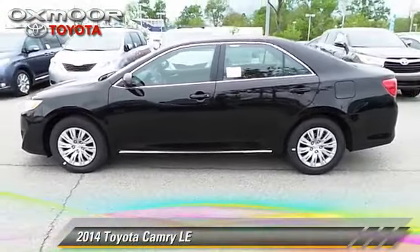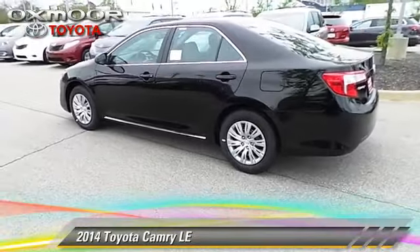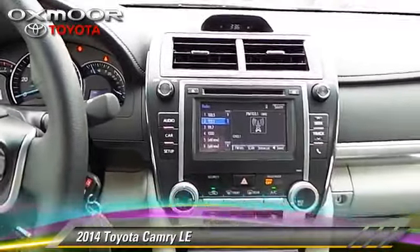The 2014 Toyota Camry LE with a 6-speed automatic transmission — this vehicle is well equipped. This Toyota features air conditioning,